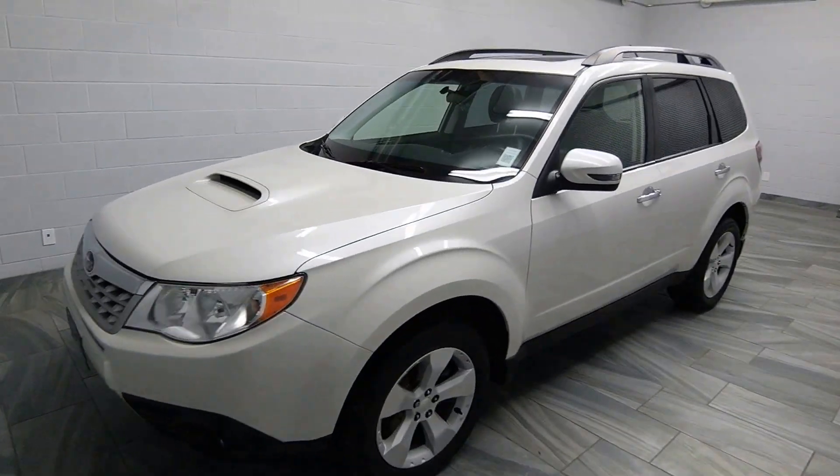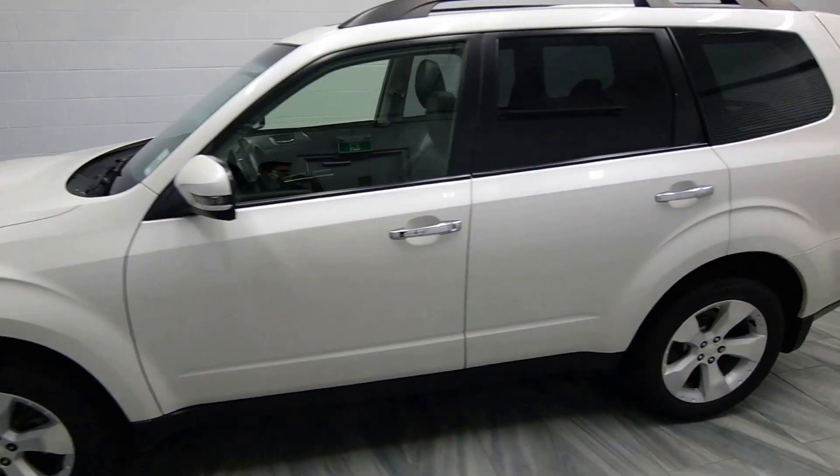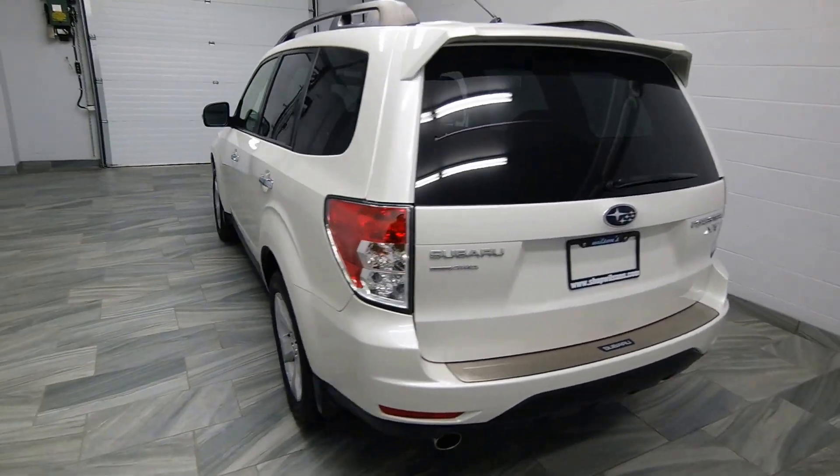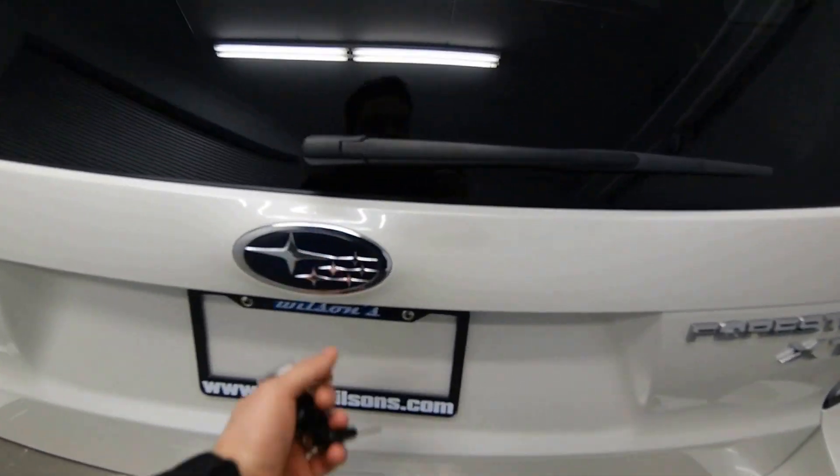Hello from Mark Wilson's Better Use Cars in Guelph, Ontario. You can visit us at shopwilsons.com. This is our 2013 Subaru Forester XT.